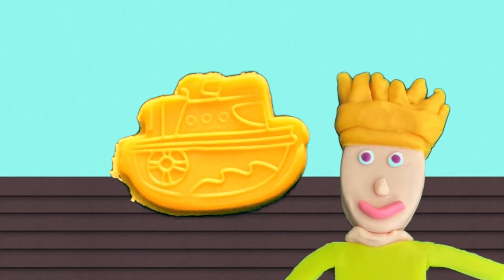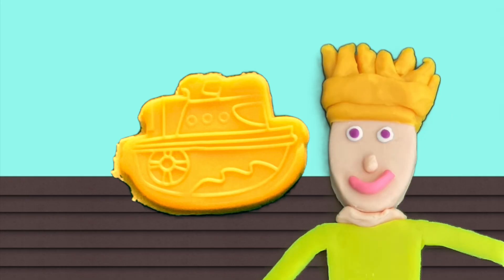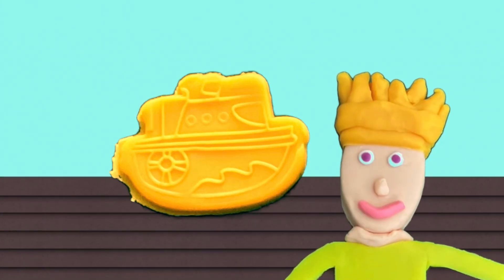Hey, what's up Planet Pals? Sorry about that. I was in a hurry because I wanted to get to my brand new boat. Isn't it great? It's my favorite color. Do you know what it is? Yellow! Yes, my new boat is yellow.